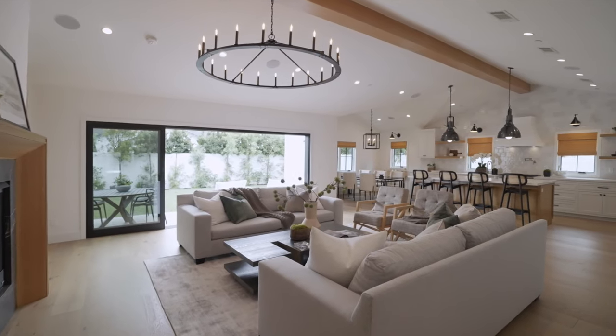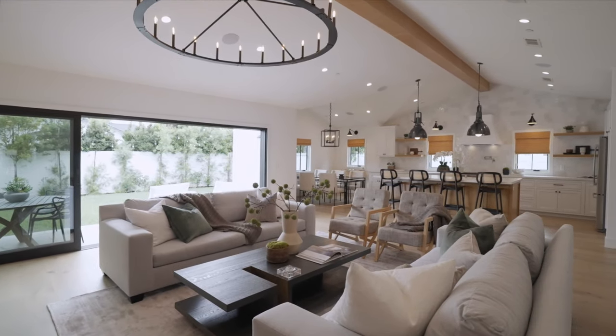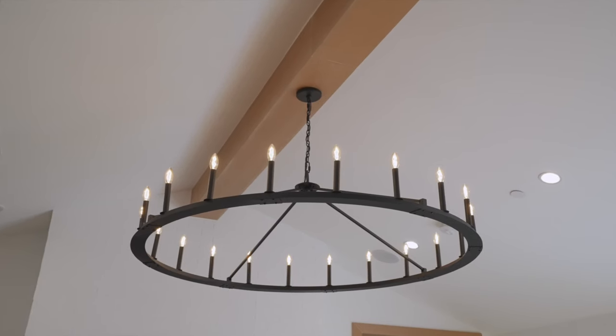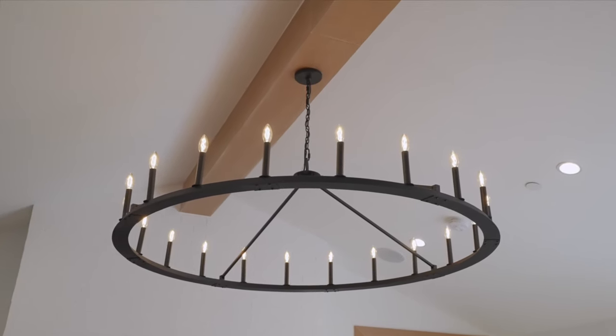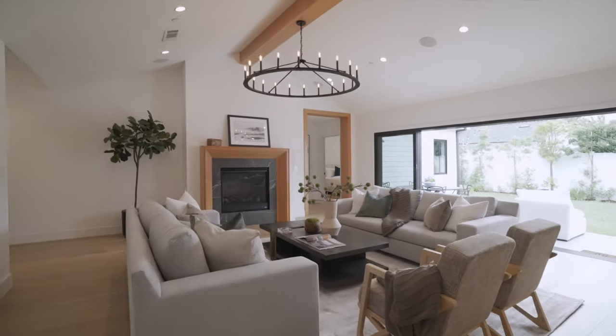Feel the richness of the superlative great room that combines the kitchen, living, and dining rooms as one, with soaring wood beam ceilings, a wagon wheel chandelier, a gorgeous white oak adorned fireplace, and sliding doors connecting the outdoors with the inside.